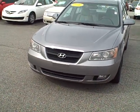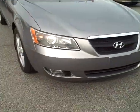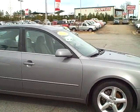Okay, this is Joan Stafford at LaGrange Toyota and I wanted to go ahead and give you a video of your Hyundai. It does have the fog lights, it does have the alloy wheels, and a sunroof.